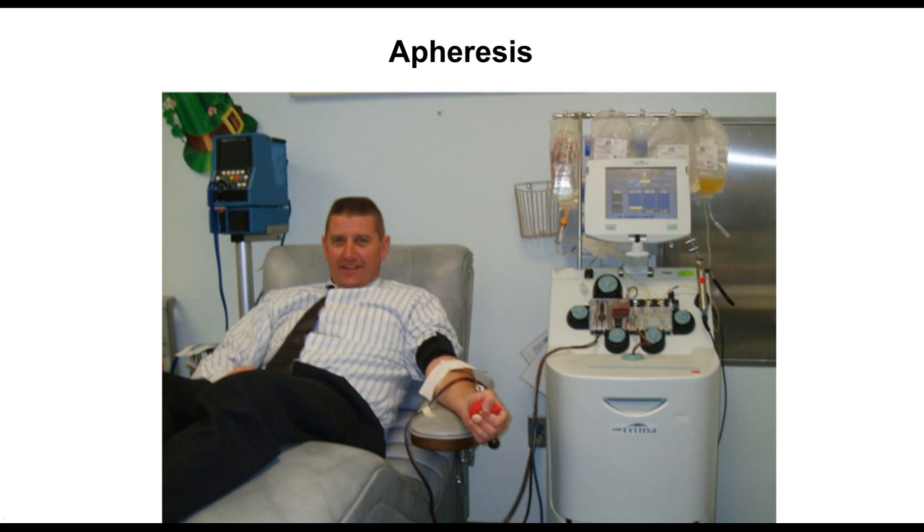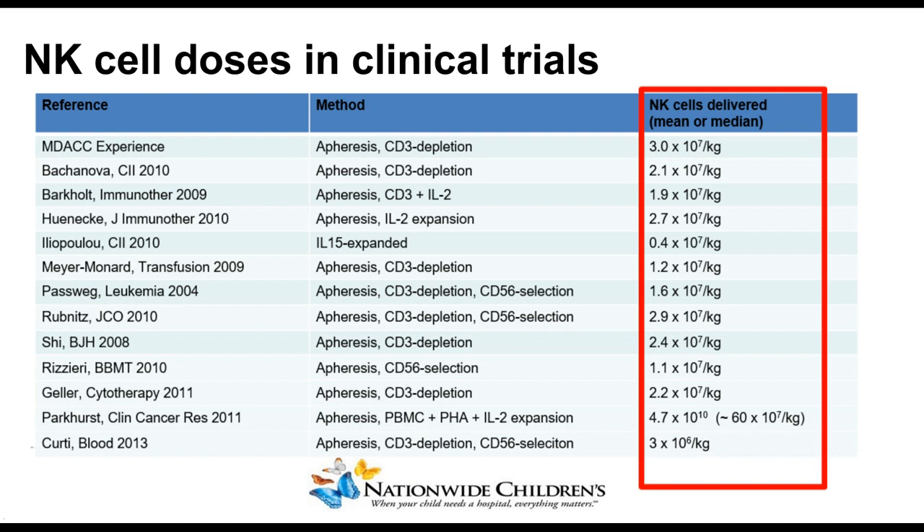We collect all the white blood cells and give everything else back. Then you have to remove the T cells because they're likely to cause GVH. What you have left is an NK cell product that you can deliver to a patient. About a dozen papers from around ten years ago described this approach — apheresis followed by CD3 depletion, some with CD56 selection, some with cytokine expansion — but all of them ended up with around one to two times ten to the seventh cells per kilo. You had one shot to infuse those cells.